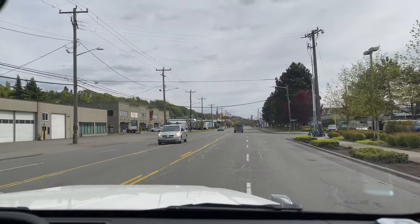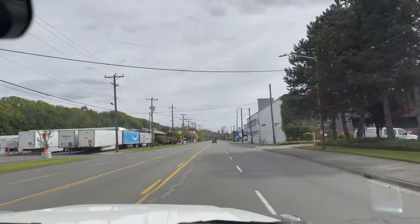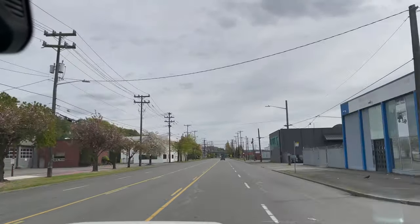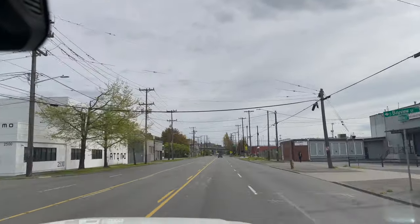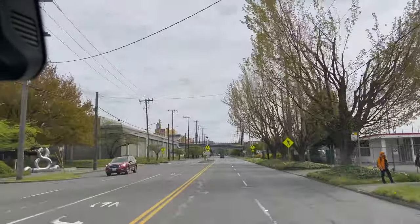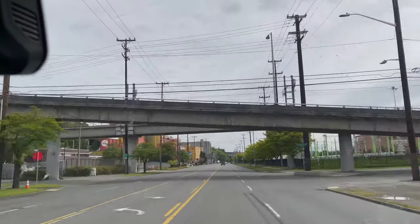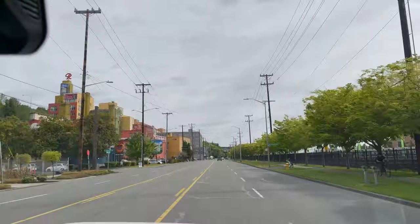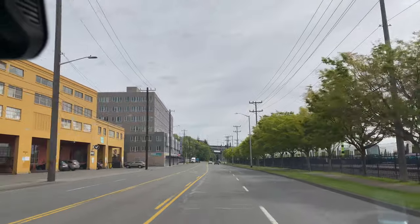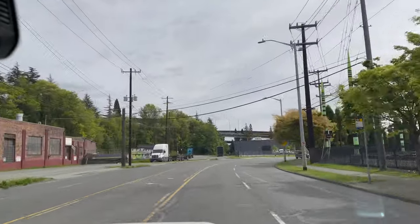Here we are driving the 2022 GLE 350 4MATIC. I can say it is a nice vehicle both to be driven in and to drive. I have experience with the GLE trim level — I've ridden in a 450 and driven an AMG GLE 53. I do prefer the regular coil suspension over the air suspension. This vehicle has the regular suspension, not the Airmatic, and it gives you more confidence when taking turns — it feels more planted and doesn't feel like the vehicle is floating.